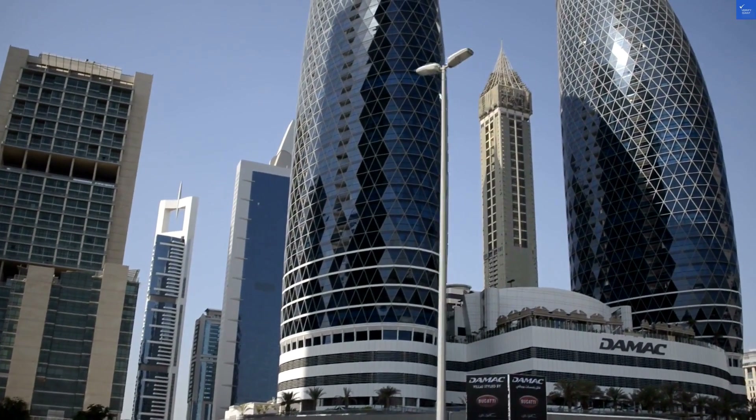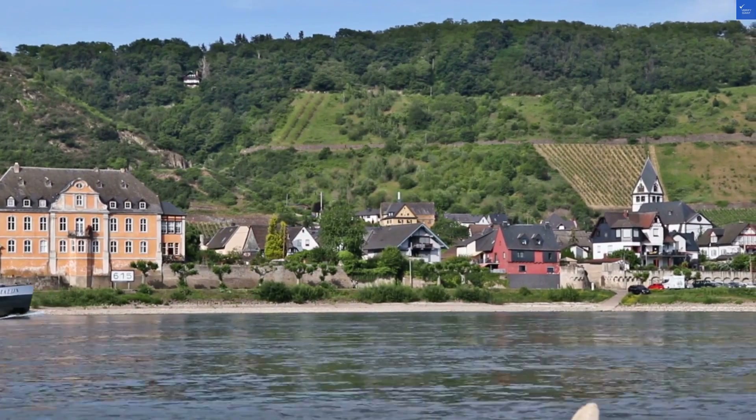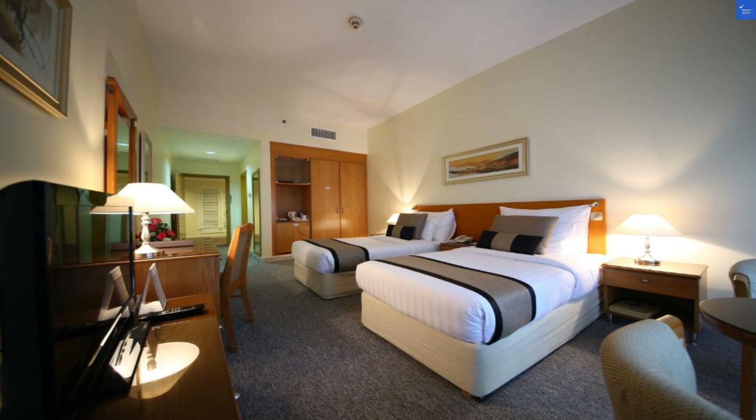Welcome back to Verify Giant, your go-to source for helping you shop online safely. Today, we're taking a deep dive into Lavender Hotel Deira, right in the bustling heart of Dubai.